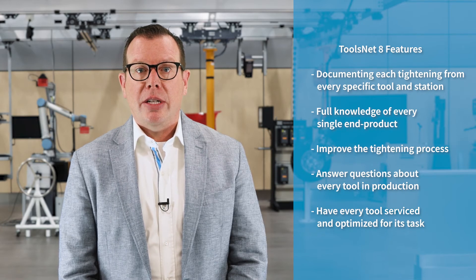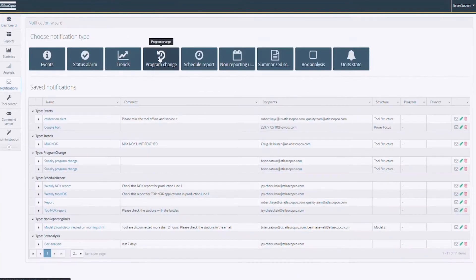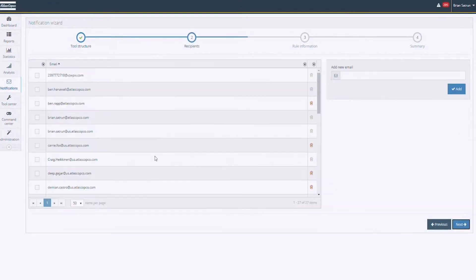The necessary information you need to extract your way. In everyday production you may need to keep control of service and maintenance. With ToolsNet 8 it is easy to get a complete overview of the assembly line to analyze productivity. Perhaps you need to monitor a certain station to improve on quality or view the top not-okay applications to find the applications with the highest failure rate for a configured part, comparing stations, finding bottlenecks, and improving quality. The information you need has never been more structured and accessible than with ToolsNet 8.